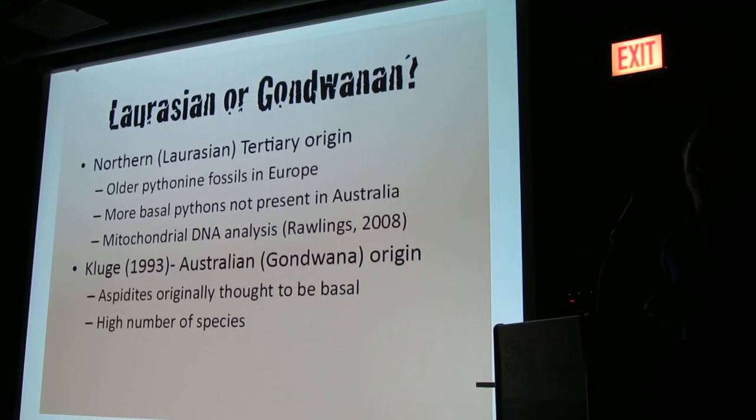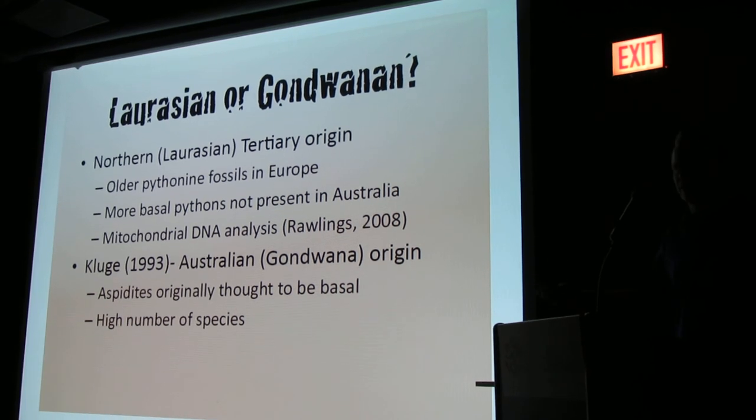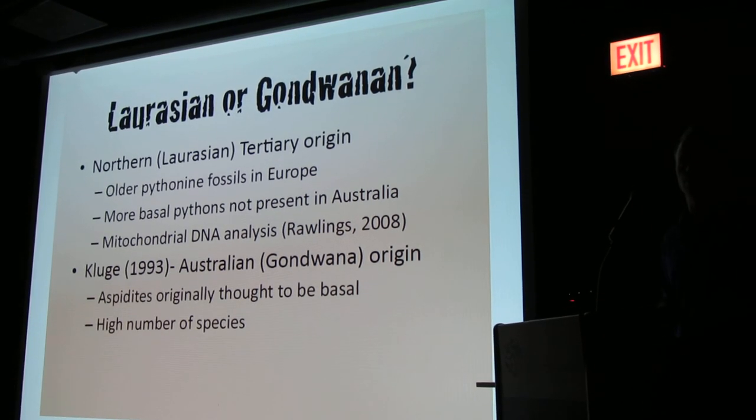And there's a higher number of species in Australia. So the thinking was, if they started there, it makes sense that there'd be more species there.